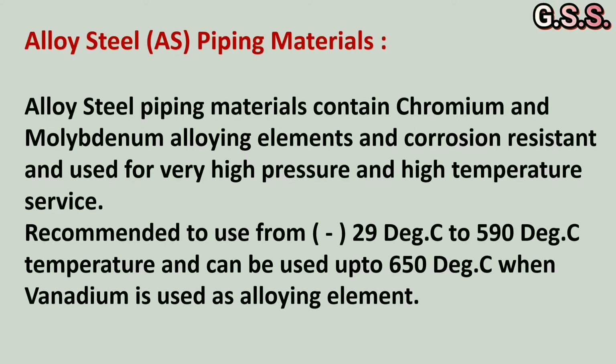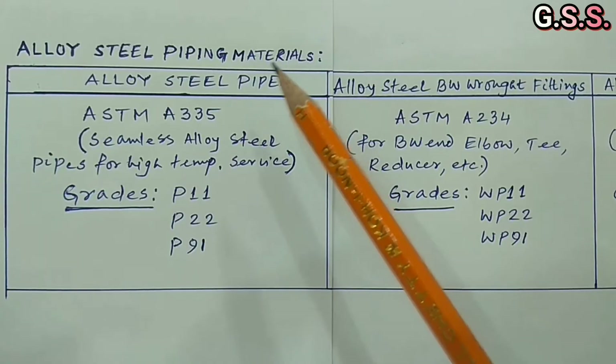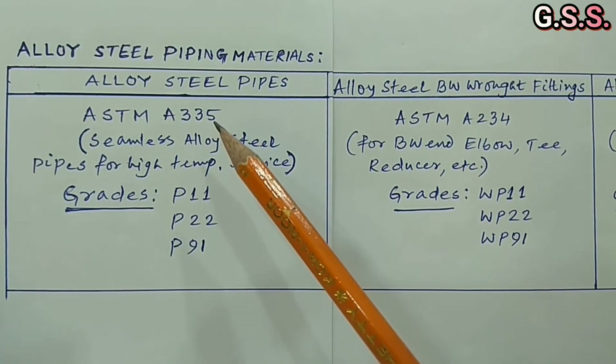Alloy steel piping materials contain chromium and molybdenum alloying elements, are corrosion resistant, and used for very high pressure and high temperature service. Recommended temperature range is minus 29°C to 590°C, and up to 650°C when vanadium is used as an alloying element. Molybdenum increases high temperature strength, hardness, and corrosion resistance. Vanadium increases toughness and wear resistance at high temperature and reduces grain size. The commonly used alloy steel pipe material is ASTM A335.